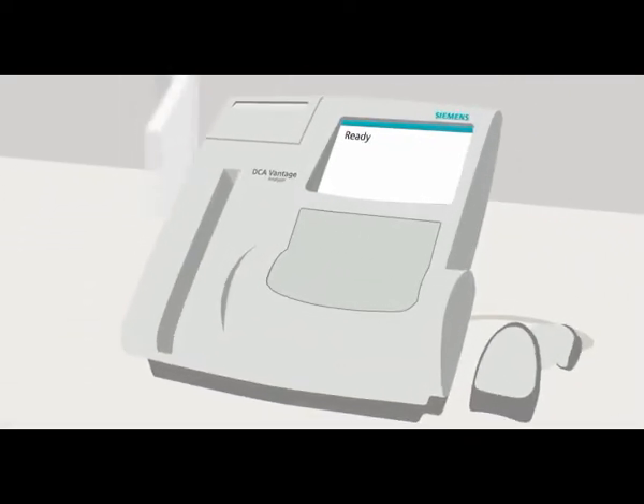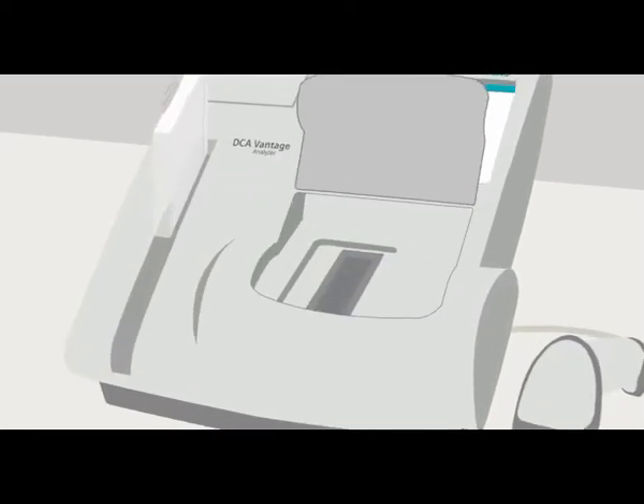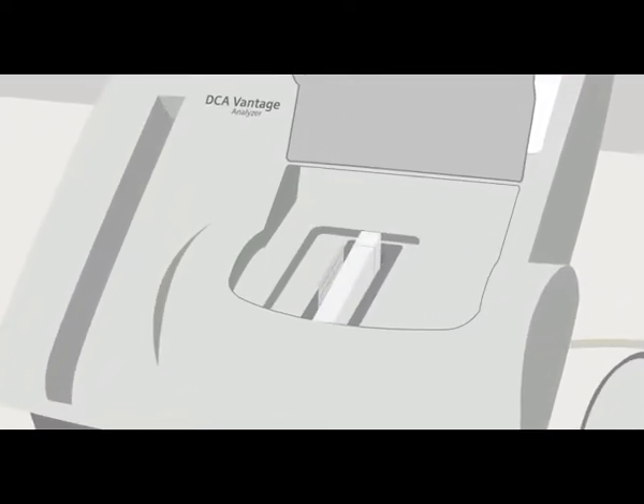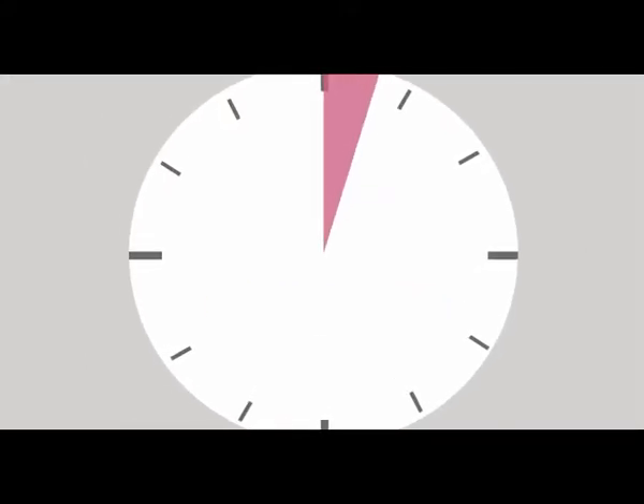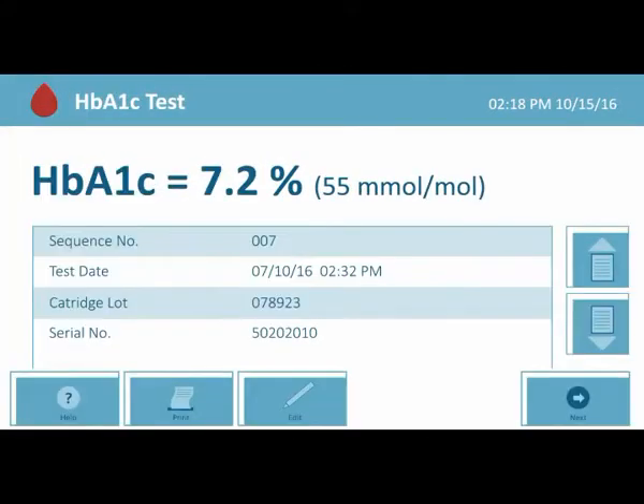I then scan the test cartridge barcode and load it into the analyzer. Then I pull the foil tab and the analyzer does the rest. Results are generated in minutes. This analyzer can also generate EAG and GFR calculations.